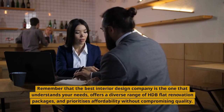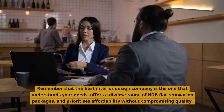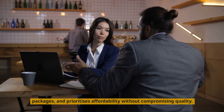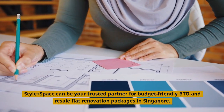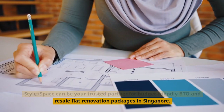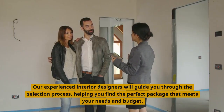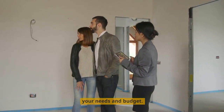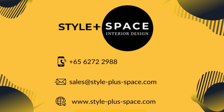Remember that the best interior design company is the one that understands your needs, offers a diverse range of HDB flat renovation packages, and prioritizes affordability without compromising quality. Style Plus Space can be your trusted partner for budget-friendly BTO and resale flat renovation packages in Singapore. Our experienced interior designers will guide you through the selection process, helping you find the perfect package that meets your needs and budget. Contact us now, and let us assist you in creating the home of your dreams.